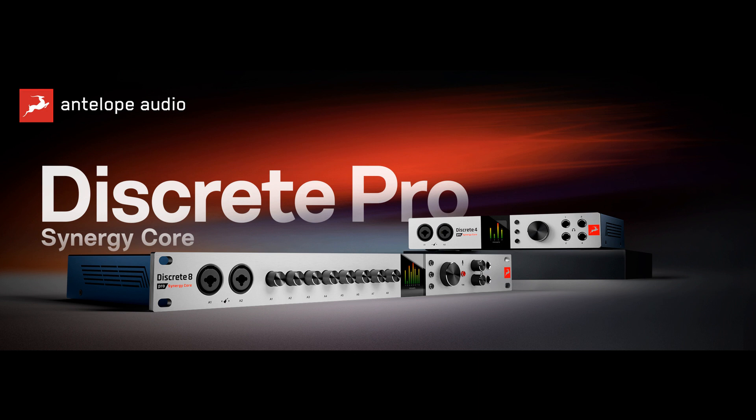Antelope Audio introduces the Discrete 8 Pro and Discrete 4 Pro audio interfaces. Welcome to Music Gears, where we bring you the latest info on new music instruments, software, and other gear from around the world.